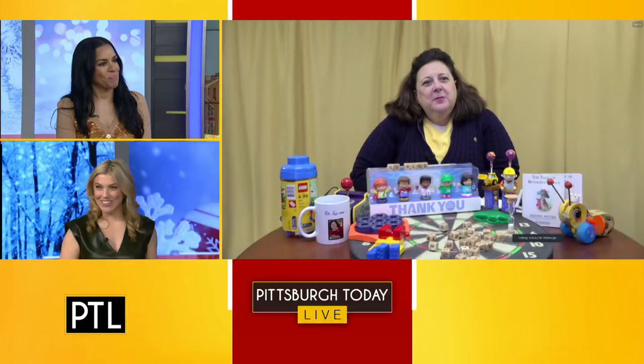Welcome back, it's time to play our weekly game — I love that music — called 'What's It Worth.' We asked antiques expert Dr. Lori the value of three items chosen from the PTL mailbox.